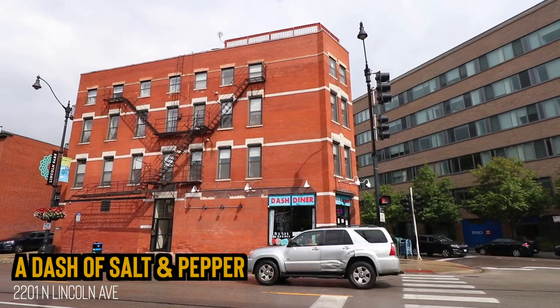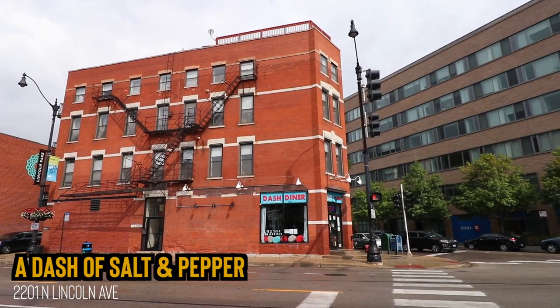Sixers, hello. Happy Thursday. Today, another local Chicago food review. A Dash of Salt and Pepper — a diner that's open until three. Headed up there, we're going to snag a couple of different breakfast sandwiches.